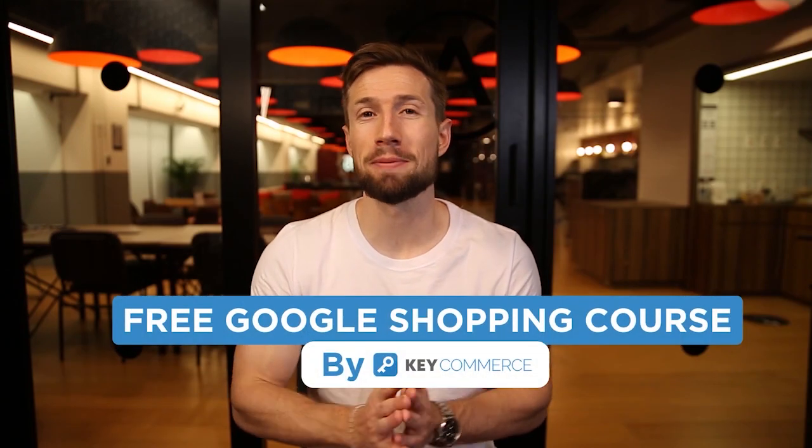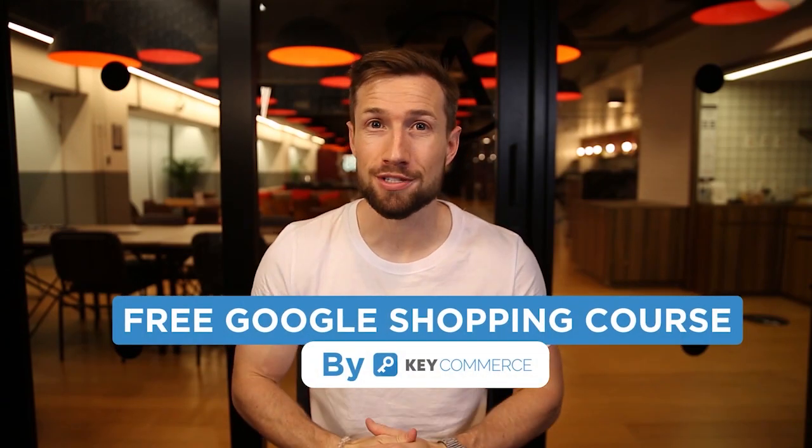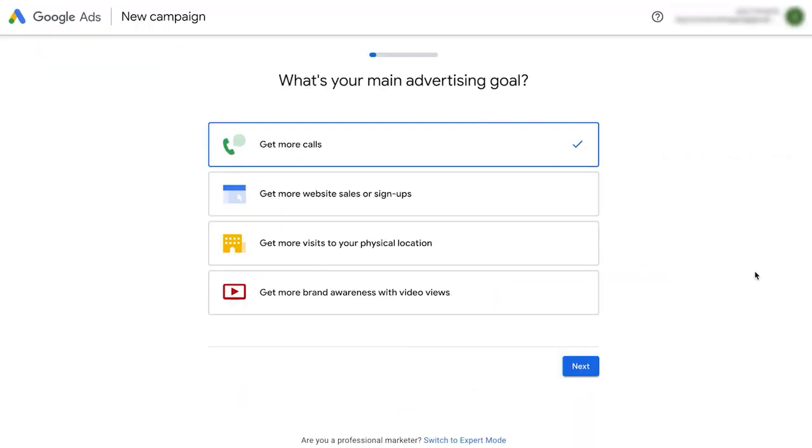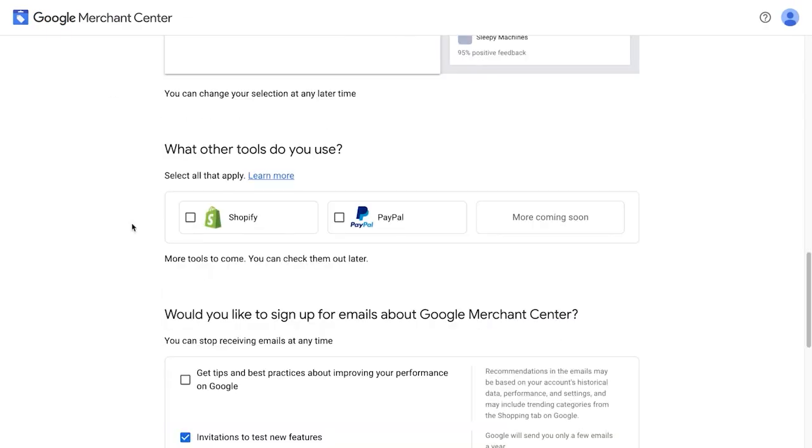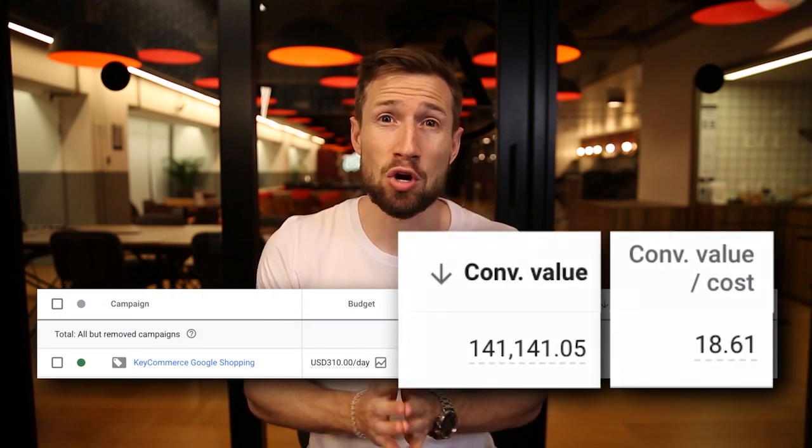This is the free Google Shopping course by KeyCommerce. In this course, you're going to learn everything you need to set up, optimize, and scale your Google Shopping campaigns for maximum profits. We're going to help you take your campaigns from this to this. Basically, let's turn Google Shopping into a sales generating machine for your e-commerce store.